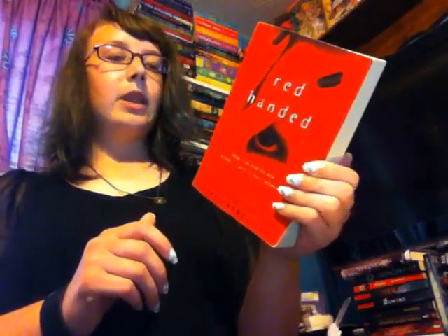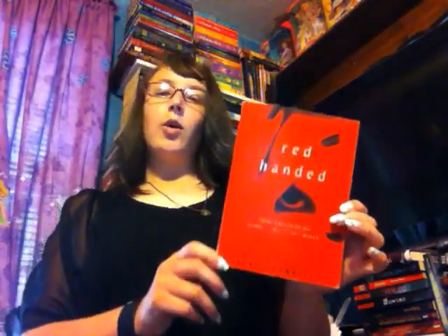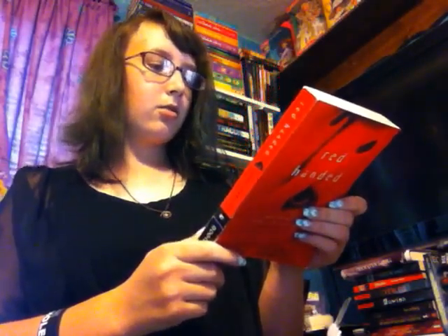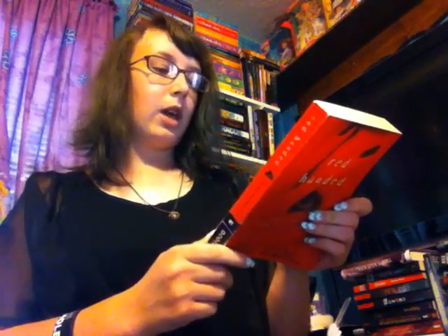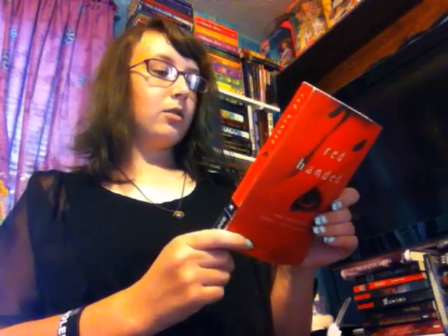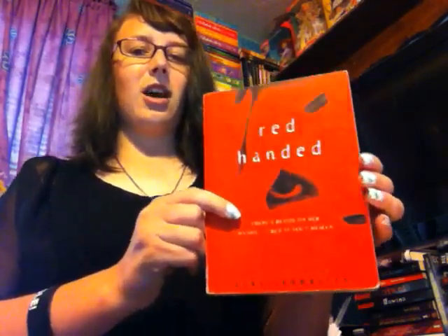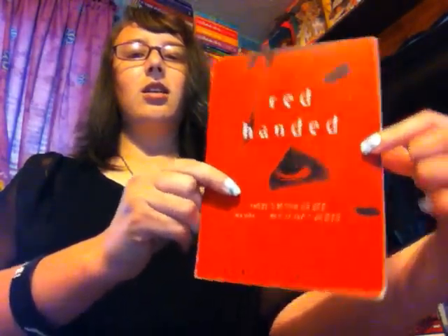The next one I have is Red Handed by Gina Showalter. I'm not too sure what this is about, but I saw it was by Gina Showalter so I just bought it. I read Entwined earlier this year and I really enjoyed it, so I wanted something else by her. It's described as an alien huntress series on the back — so I guess this girl hunts aliens. It looks really good and I like Gina Showalter's writing, so that's why I bought it.